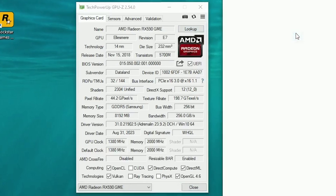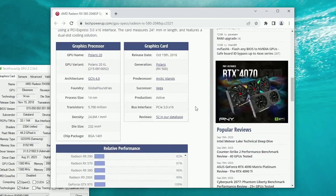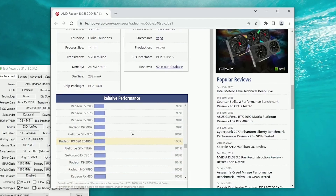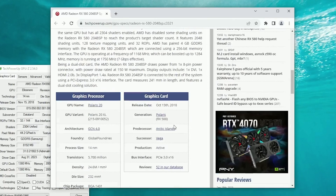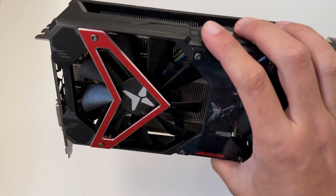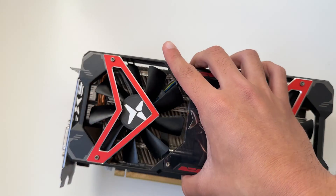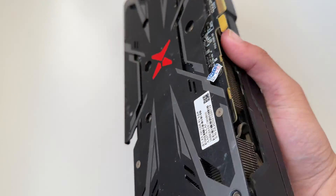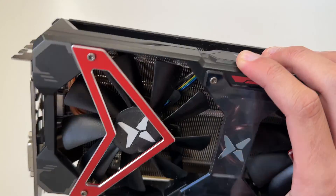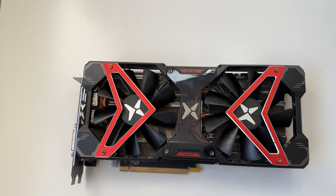Weirdly, when we look it up elsewhere, the page shows it as an RX 580 2048 SP — which I'm not sure is correct. This card is not supposed to be a 2048 SP RX 580; it's supposed to be the RX 590 GME or at least the RX 580 2304 SP. The fact that it showed 2048 SP on GPU-Z is definitely interesting, because that means they really messed with the BIOS. To find out what's really in this card we're going to have to open it up.